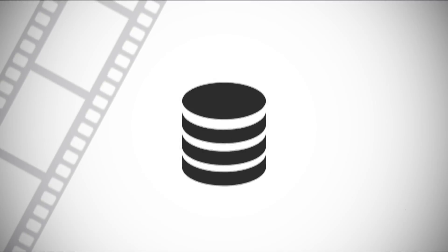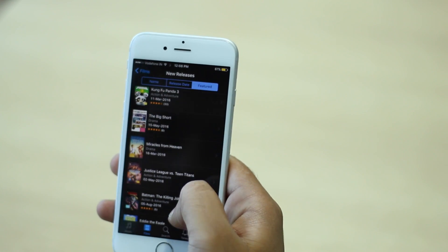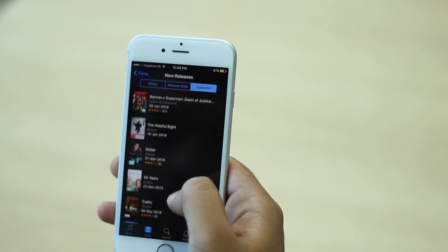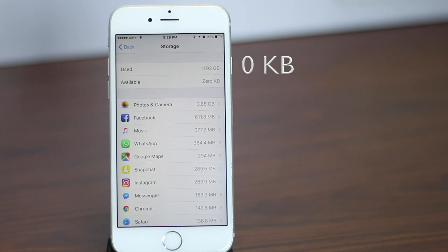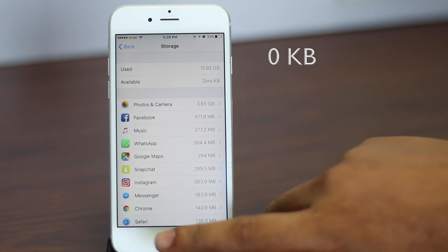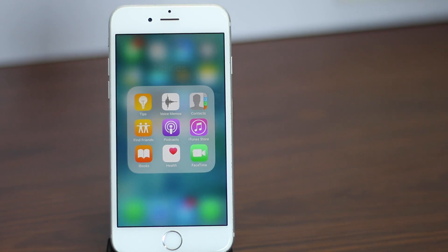The first and perhaps the most effective trick involves renting a movie on iTunes. I'm not suggesting that you watch a movie and forget your storage issues — let's see what this trick is all about. Let's check the available space on my device first. Now we'll go to the iTunes Store app and look for a movie that is larger than the available space on the iPhone.